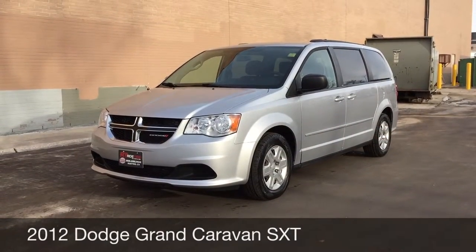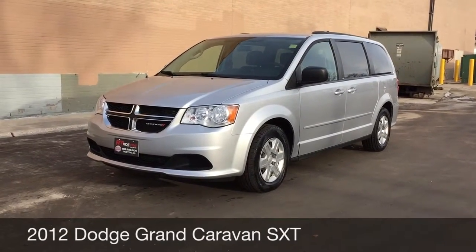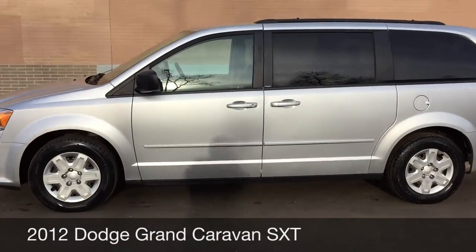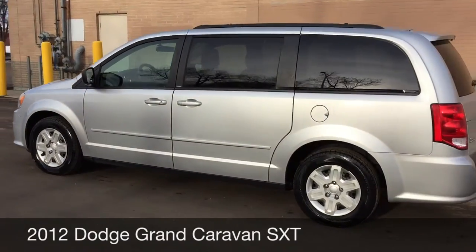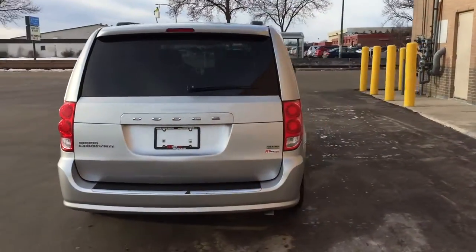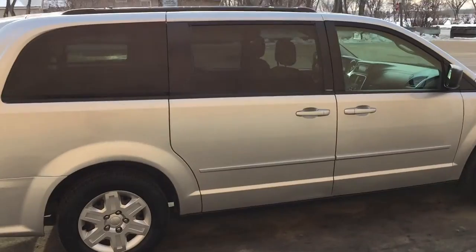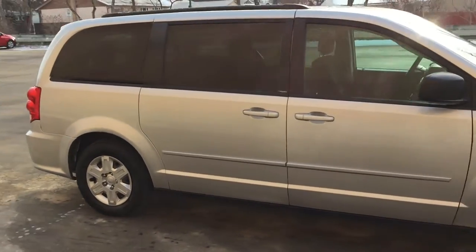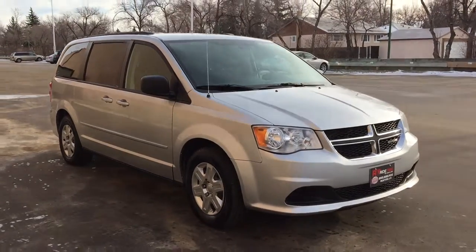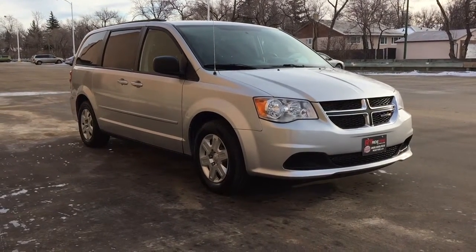Hey, this is Ride Time with two locations. What we have here is a 2012 Dodge Grand Caravan SXT. There is a roof rack on the top, body is in great shape. If you are looking for a newer minivan, definitely give this one a whirl — it drove really well and handles well, so overall you should be getting a great van. That's it for the exterior, so I'm going to hop inside.